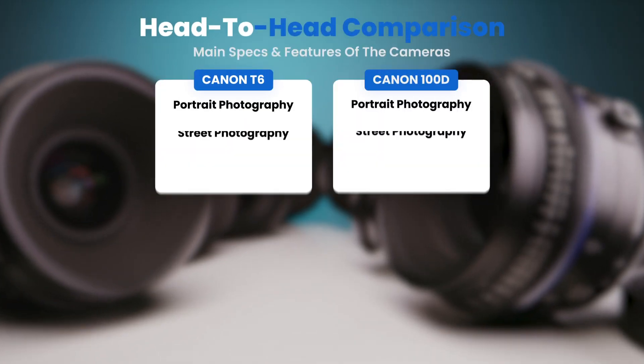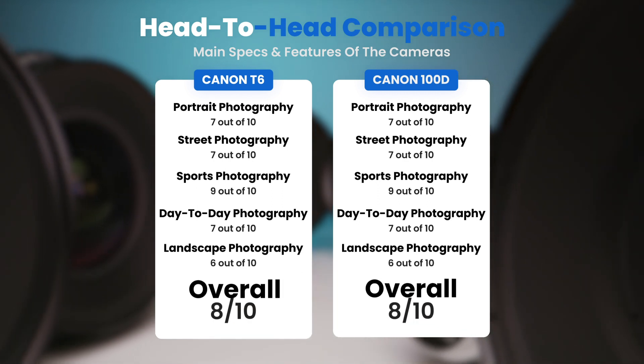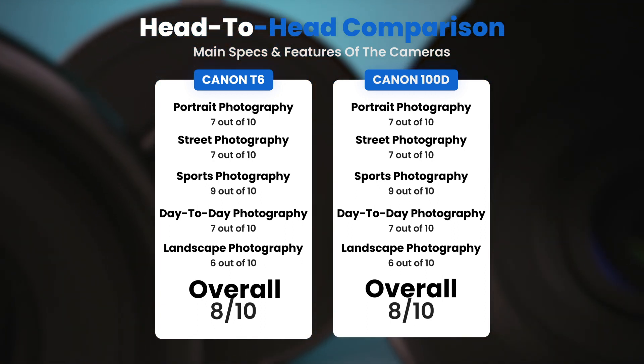To conclude, here are our overall ratings for both of these cameras. Canon T6, we will give it an overall rating of 8 out of 10. Canon 100D, we will give it an overall rating of 8 out of 10.